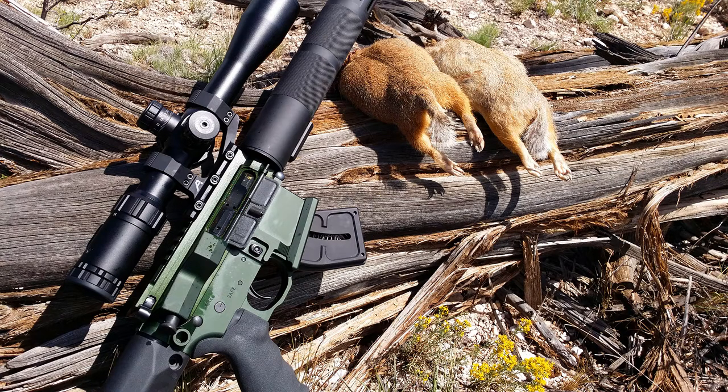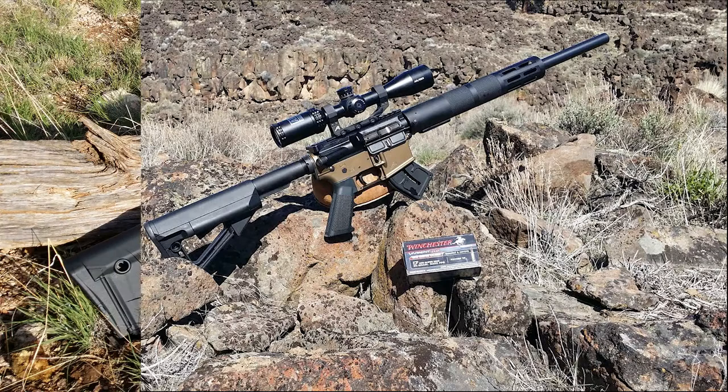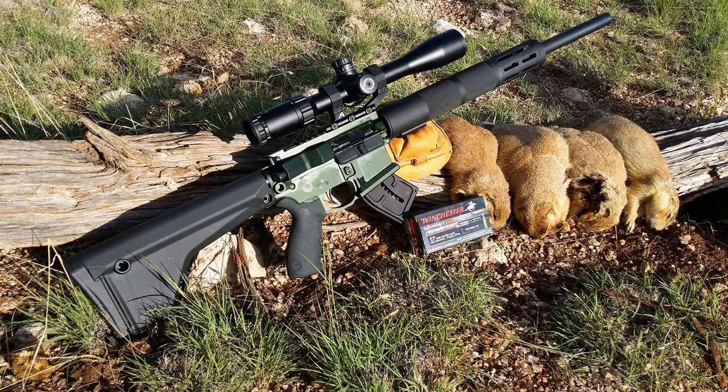Head over to FranklinArmory.com and check out their F-17 line of rifles — seriously consider these. I know a lot of people are going featureless, which is fine, but if you want a rifle that's what you're used to, accurate, fun, great to hunt with, and great to take to the range and just plink, take a look at these rifles. As you can tell by my history on Varmature.com, they are a great rifle to have out in the field.